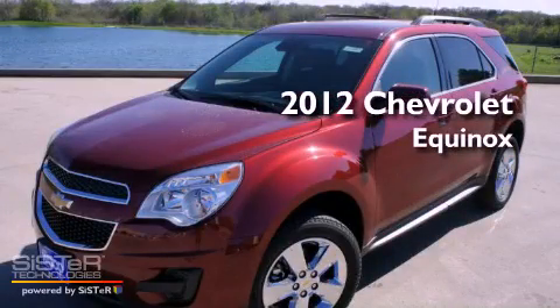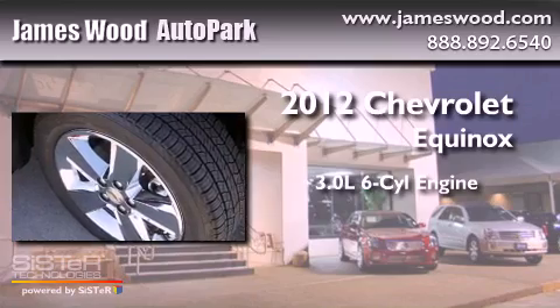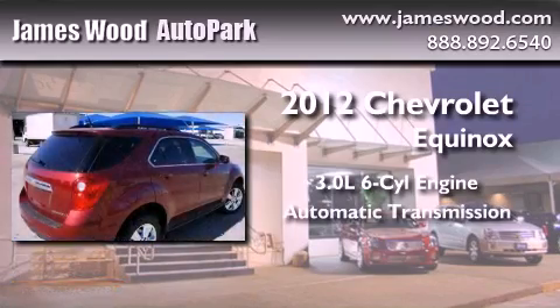This is a brand-new 2012 Chevrolet Equinox. It features a 3.0-liter six-cylinder engine and an automatic transmission.